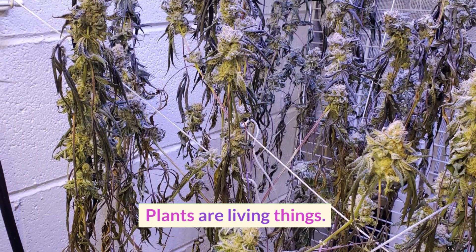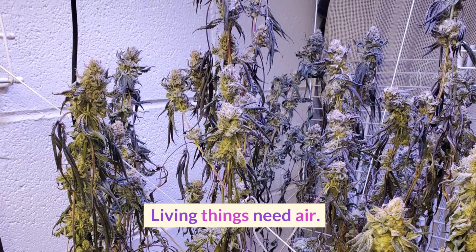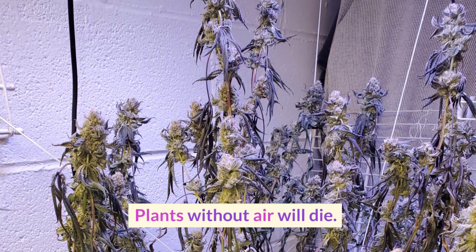Plants are living things. Living things need air. Plants without air will die.